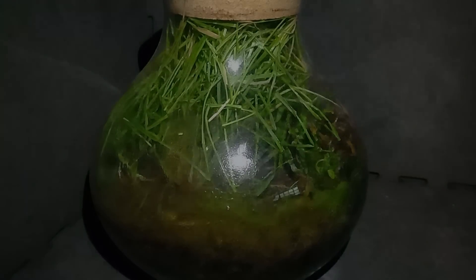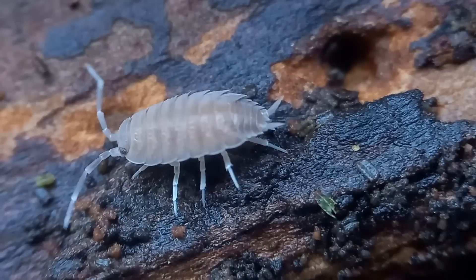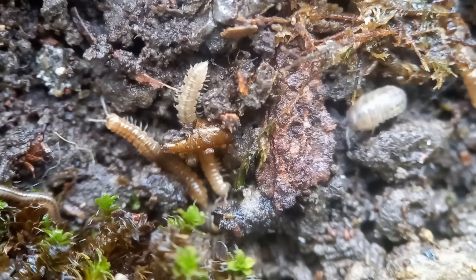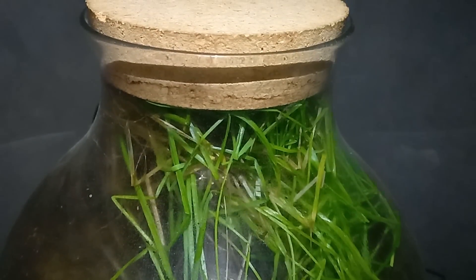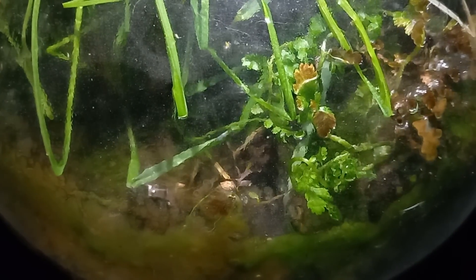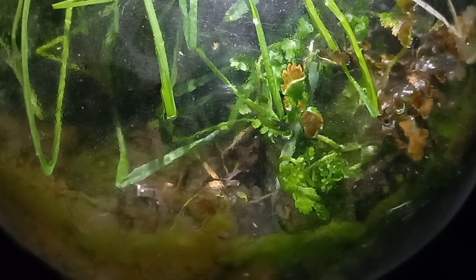If you think this is just a jar with grass, plants and some dirt, you are wrong. There is a lot more going on in there than you might think. This is a closed, self-sustaining ecosystem and I haven't opened it for over 600 days. How are the plants and animals in there still alive without food, water or oxygen?